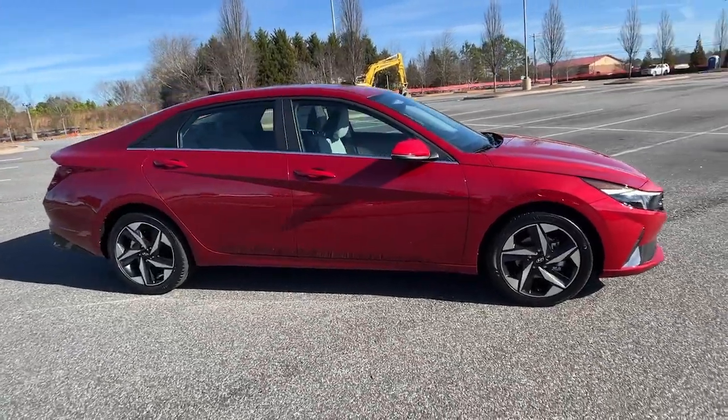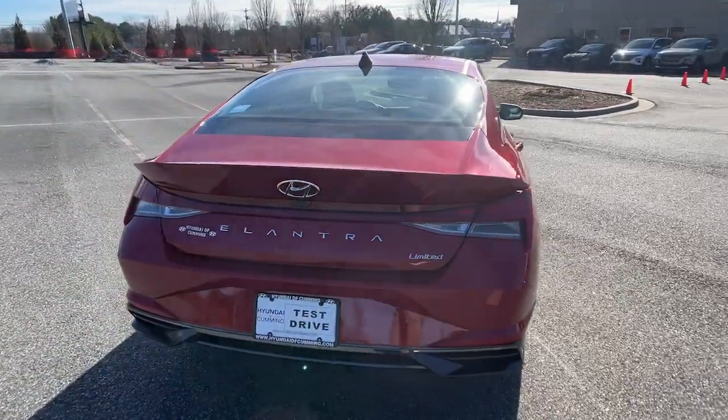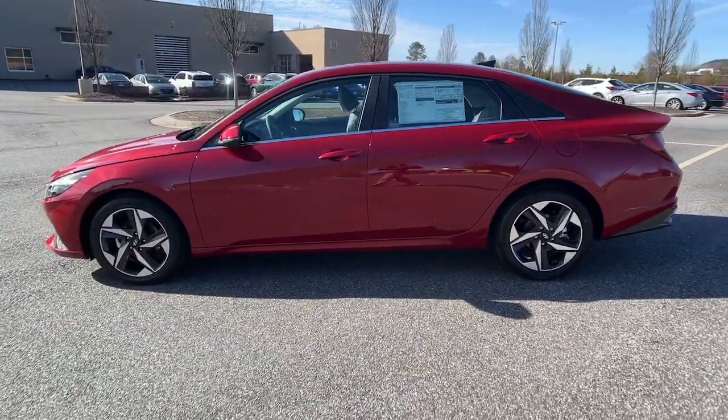Get acquainted with the 2023 Hyundai Elantra. This energetic and feature-packed Elantra delivers the style and convenience you need to make driving a soothing part of your busy day, from its sculpted modern looks to its refined ride and tech.